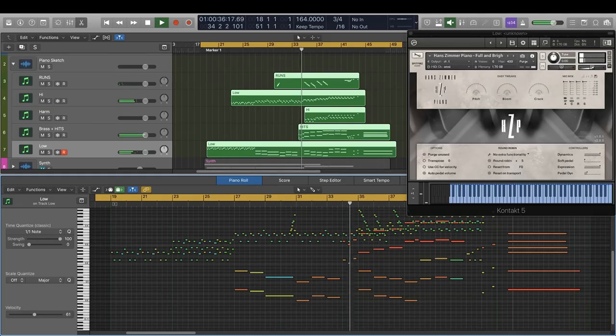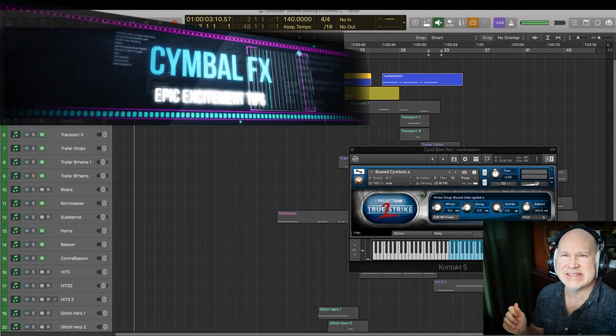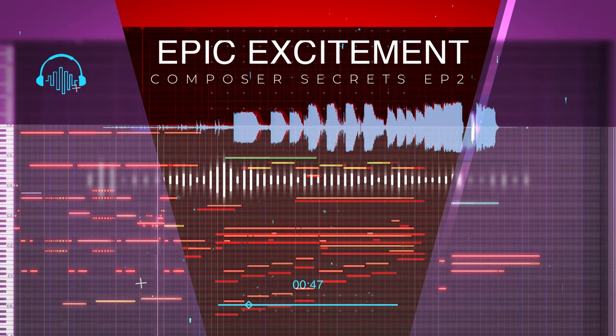Hi, I'm Dom O'Dan. In today's video, we're going to be sharing secrets and tips that will help you become a better composer.